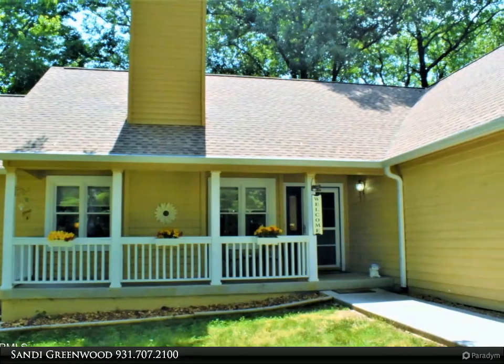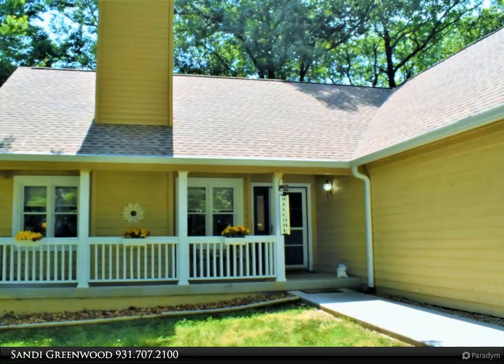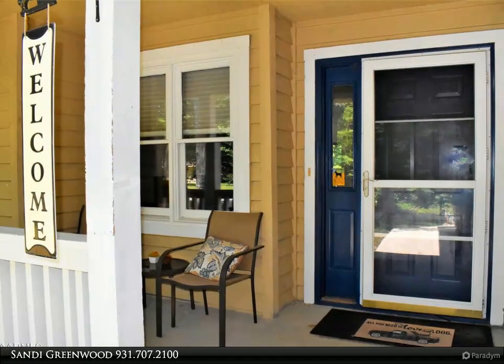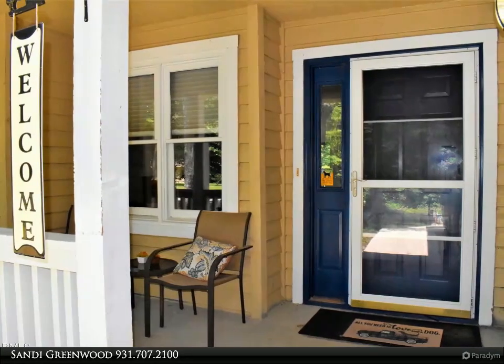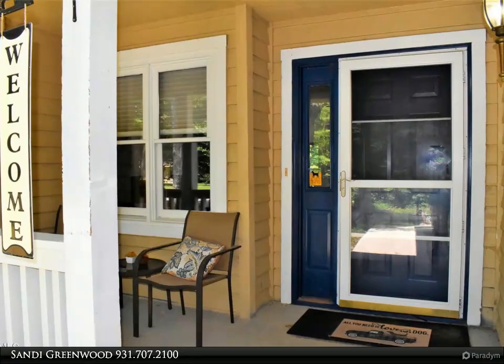The open kitchen features a new center butcher block island installed in November 2022 and a walk-in pantry. All kitchen appliances are less than two years old. The primary bedroom has a large bathroom and walk-in closet.